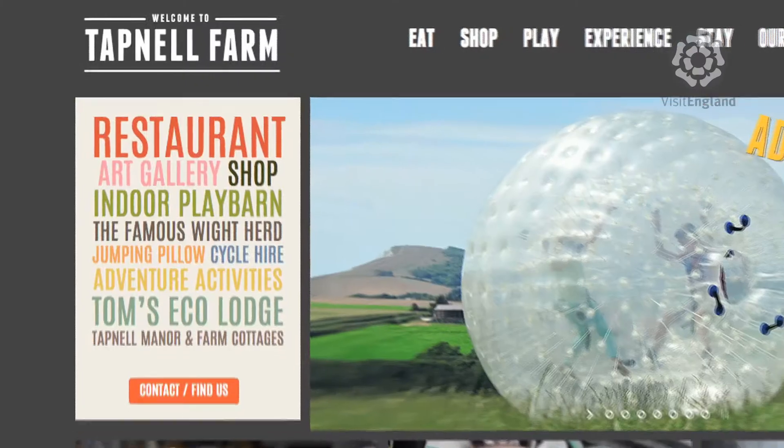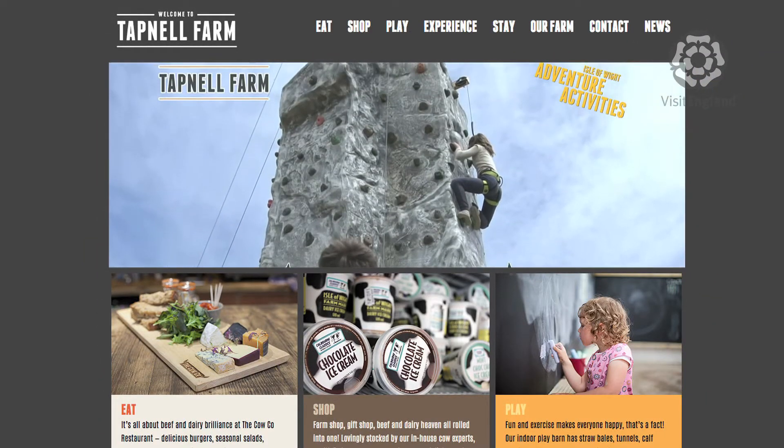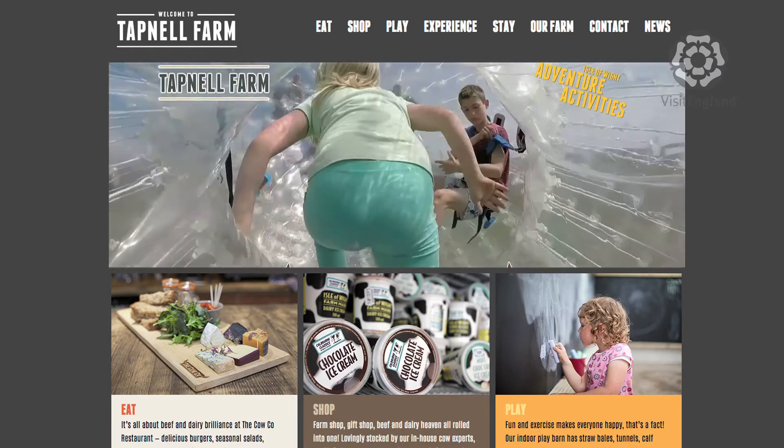In terms of how we actually do our marketing, fundamentally all of our marketing is predominantly online — informative websites, great photos, and linking that with videos that can take people there without them having to be there.